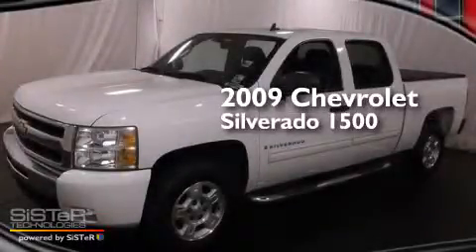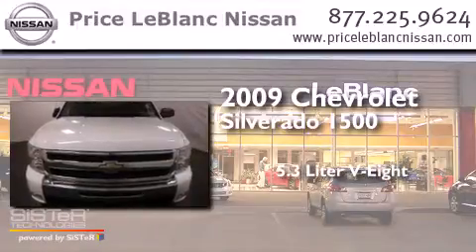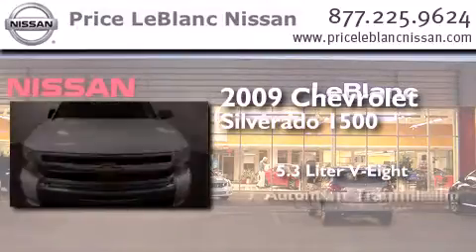This is a 2009 Chevrolet Silverado 1500. It features a 5.3-liter, eight-cylinder engine and an automatic transmission.